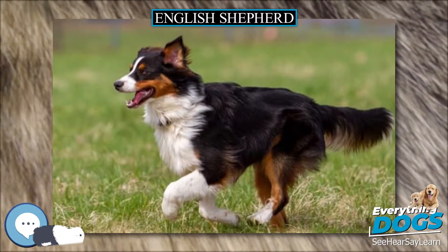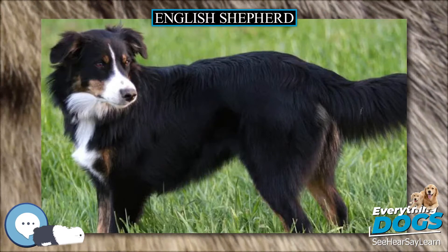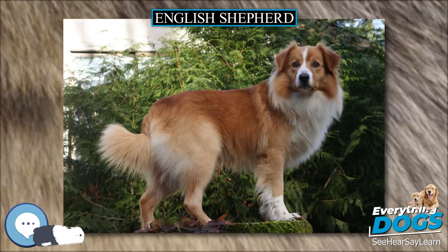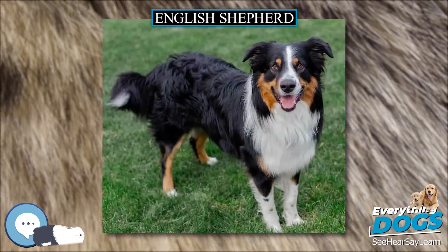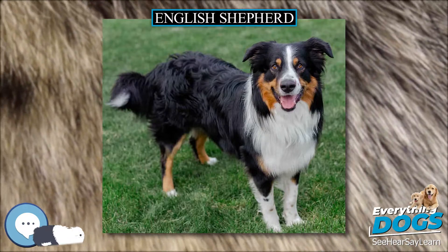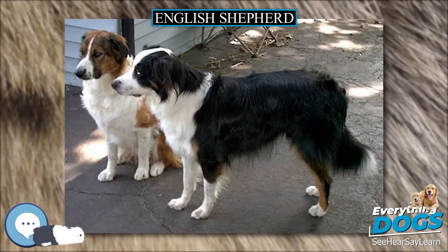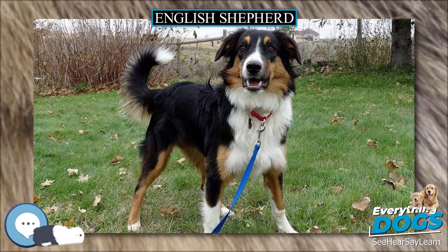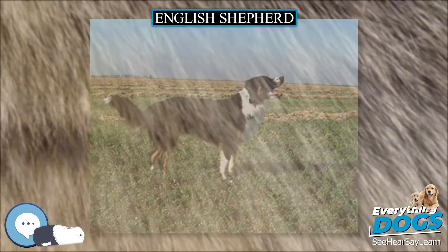English Shepherds are similar in appearance to Border Collies and Australian Shepherds. They usually have tails and a less rounded head than many Aussies, and are never merle as Aussies frequently are. They are generally not square in body like an Aussie. English Shepherds tend to be larger than Border Collies but are most readily distinguished from them by their very different upright, loose-eyed herding style. The English Shepherd is a medium-sized dog, usually somewhat longer than it is tall.